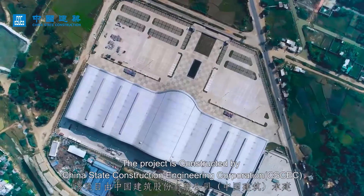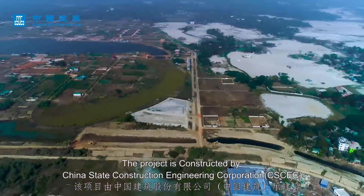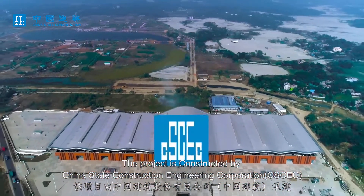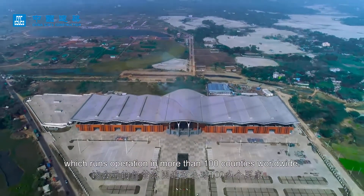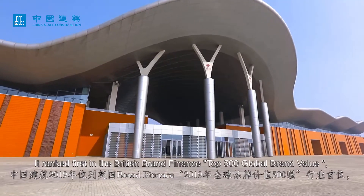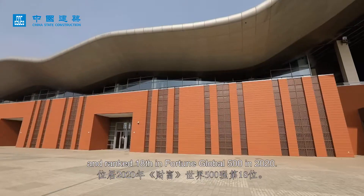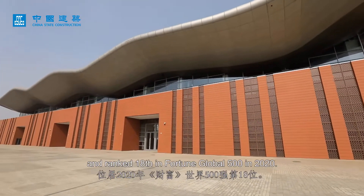The project is constructed by China State Construction Engineering Corporation (CSCEC), which runs operations in more than 100 countries worldwide. It ranked first in the British Brand Finance Top 500 global brand value and ranked 18th in the Fortune Global 500 in 2020.